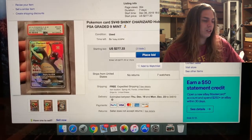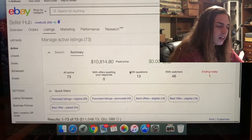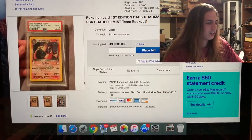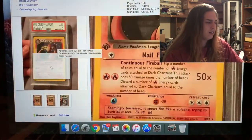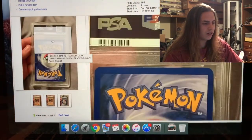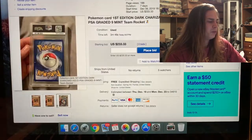We also went out and got another tree today, about six to seven feet. The SV49 did not sell — that's fine. Now the other Dark Charizard has three minutes and 46 seconds left. This is the 2000 Team Rocket set first edition Dark Charizard hollow, mint 9. It's a beautiful card, but I believe the centering and a little bit of edge marks on the back are what kept it from a 10.